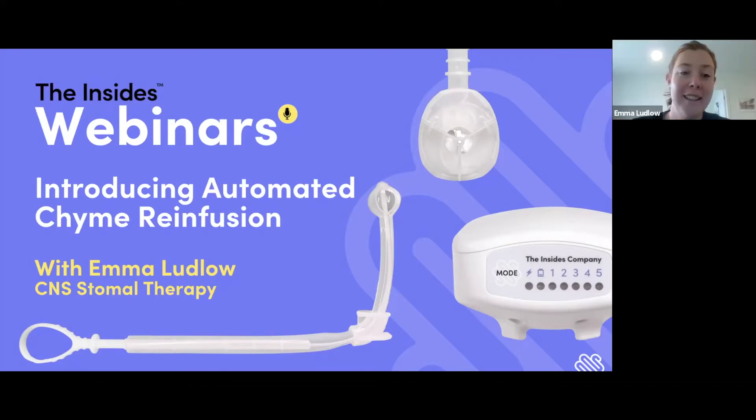Thanks Garth. Hi everyone, I'm Emma Ludlow with the Insights Company. I'll be taking you through a brief overview of the Insights system and its benefits for your patients.